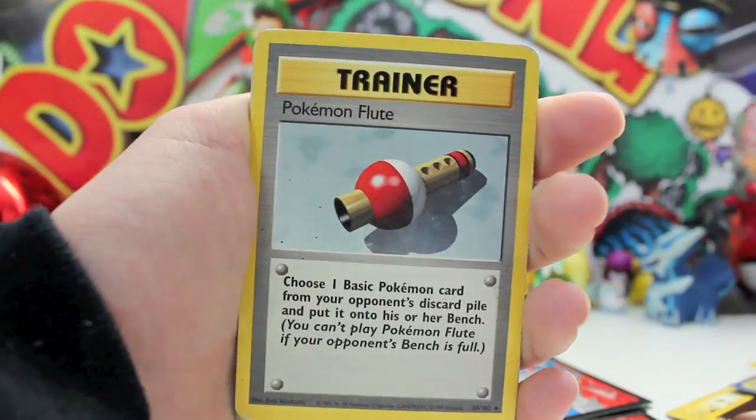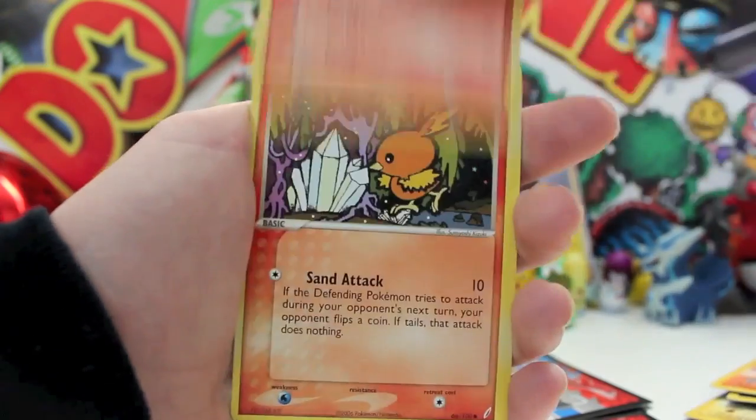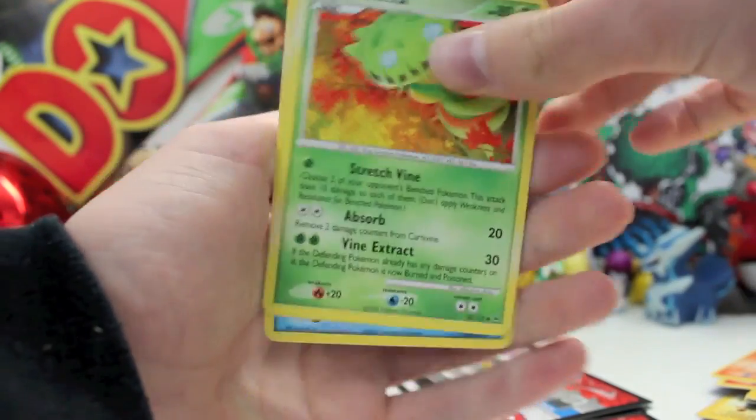We also got a Regigigas, Holo Forretress, a nice looking sleeve, Pokemon Flute, Golduck, Vulpix, a Vulpix party, a Torchic, and a Carnivine. Getting a package from Armenia was pretty cool.